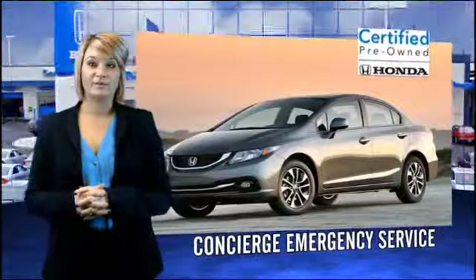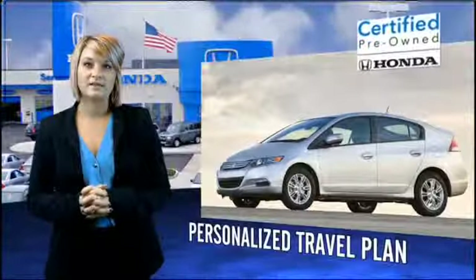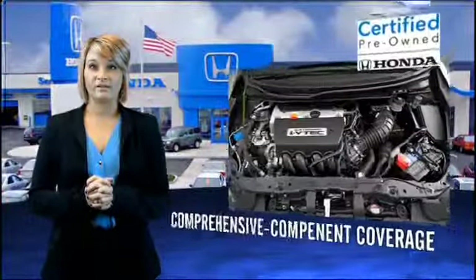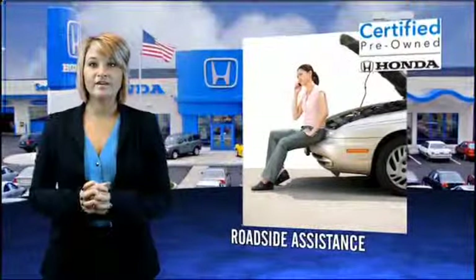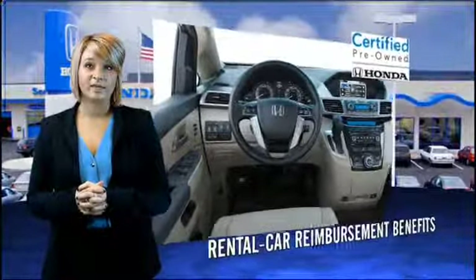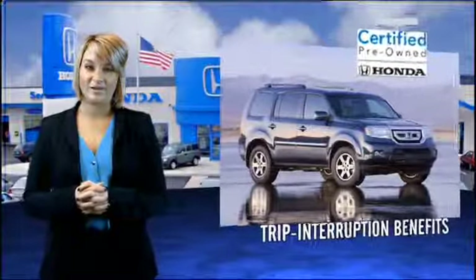Hondas are known for their long-term reliability. Did you know that certified pre-owned models come equipped with a seven-year, 100,000-mile powertrain coverage, and a 12-month, 12,000-mile non-powertrain coverage? It's passed a 150-point inspection, and unsatisfactory parts have been replaced or reconditioned, so there are no hidden surprises with a certified pre-owned Honda.